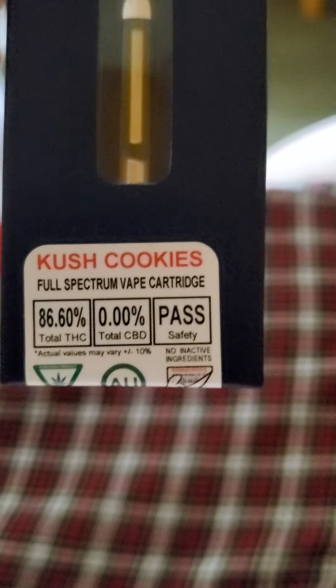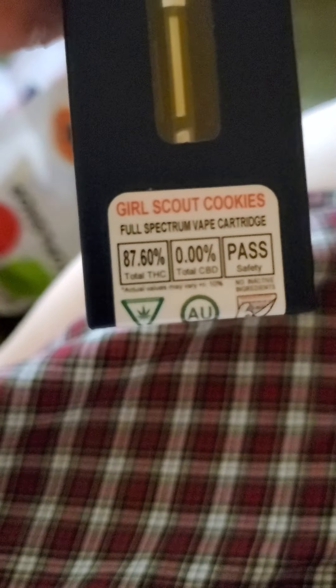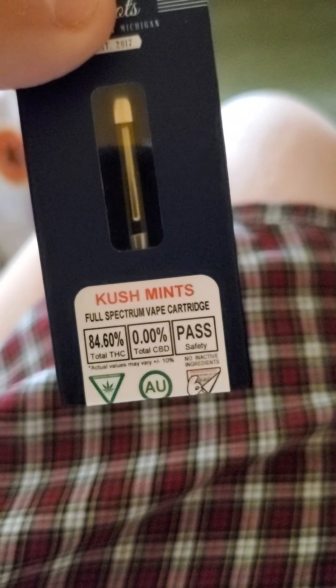Okay, this one here is Kush Cookies. Sorry guys, I just got to get the focus in — you can see the percentage of THC right there. And this one is Girl Scout Cookies, full spectrum vapes. And Kush Mints — Kush Mints is 84%.